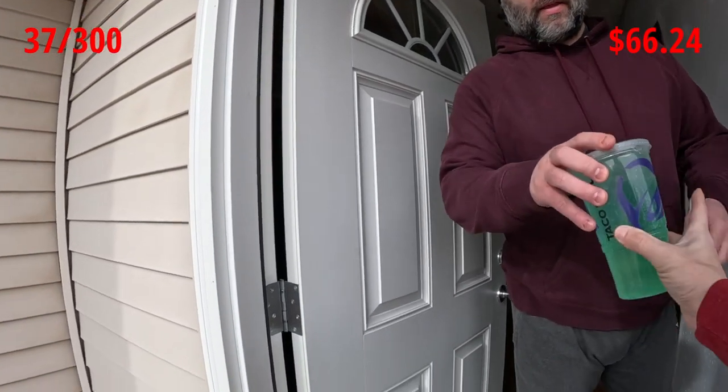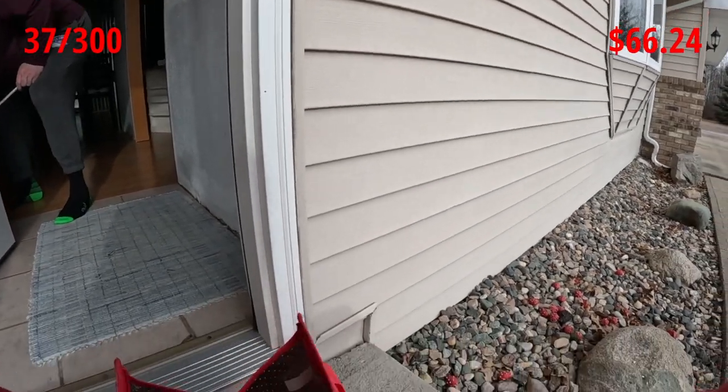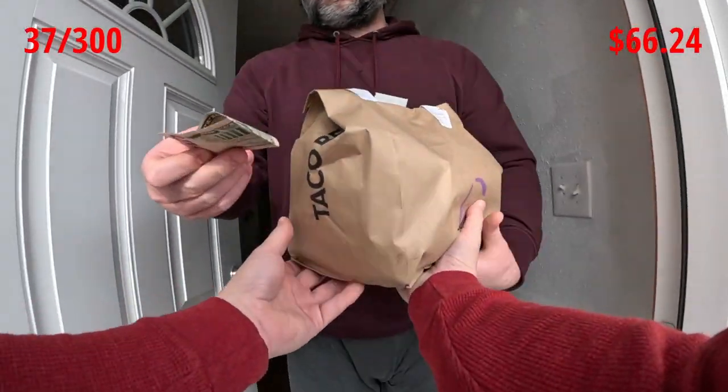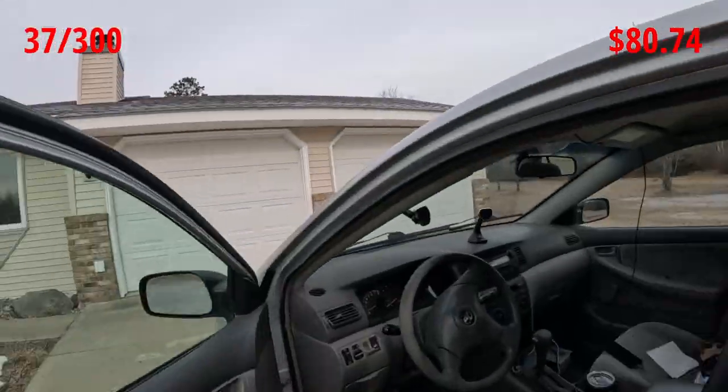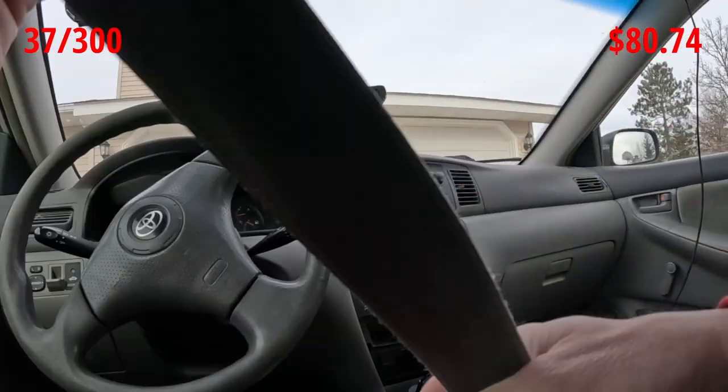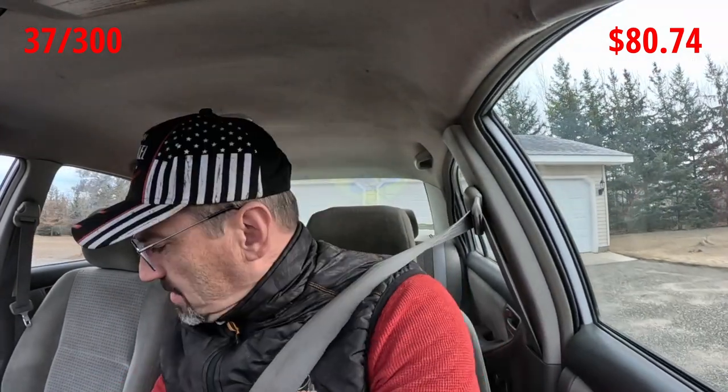Ryan, hey, how are you doing? There's your drink, and I asked them three times to make sure all the sauces were in there and I saw them throw some in, so hopefully you've got plenty. Ryan gave us an extra five bucks — so that just turned into a $14.50 DoorDash order instead of $9.50.